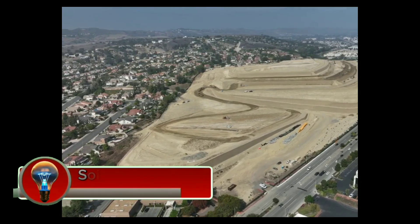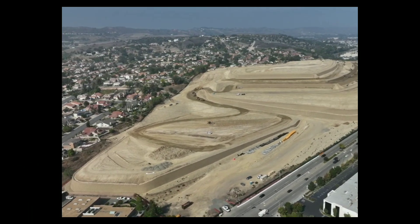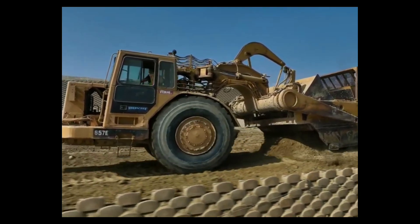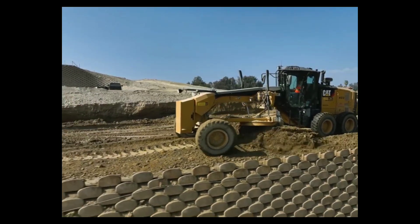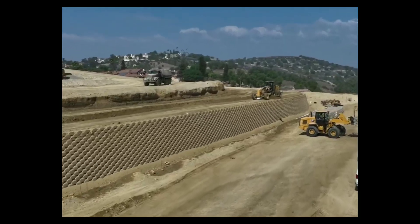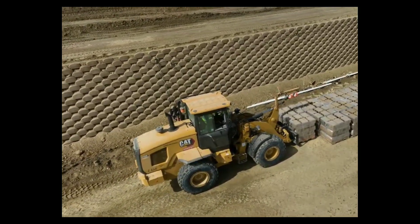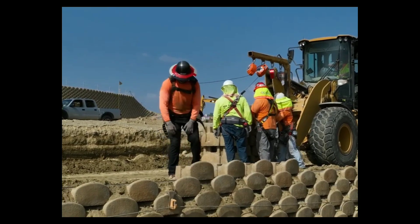The Verdura retaining wall system is a versatile and durable solution for a variety of soil retention needs. Made from high-strength, low-moisture-absorbing concrete, Verdura blocks are designed to withstand the harsh effects of weather and time. The interlocking design creates a sturdy structure that can resist challenging soil pressures. Verdura blocks are made from a proprietary concrete mix designed for exceptional strength and durability.